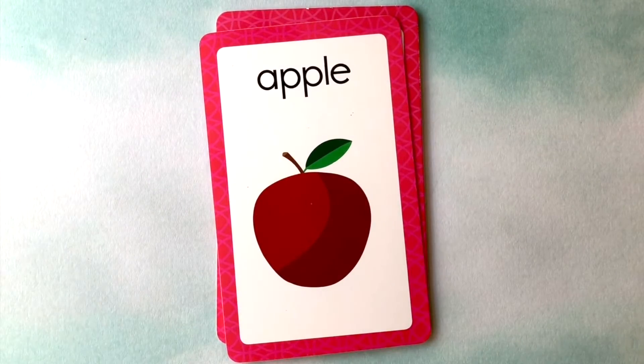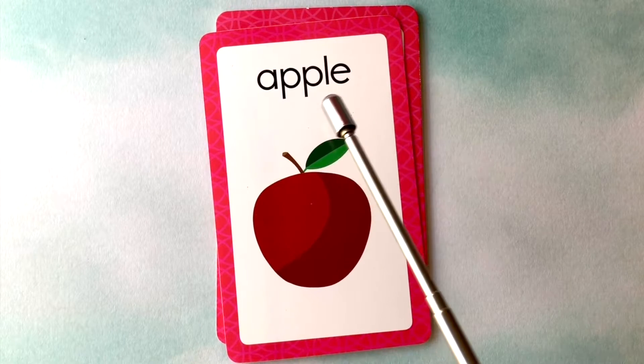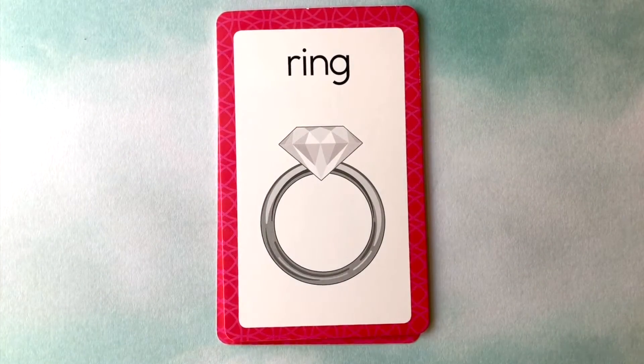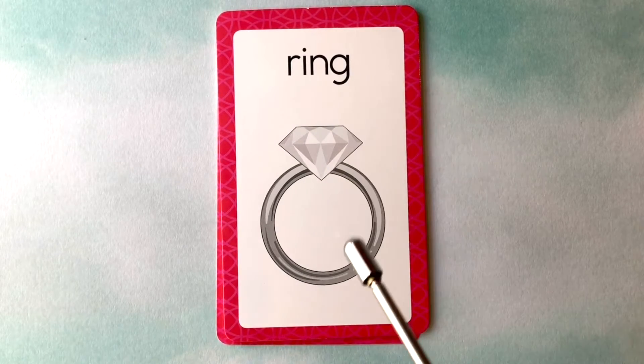This is an apple. A-P-P-L-E. Apple. This is a ring. R-I-N-G. Ring.